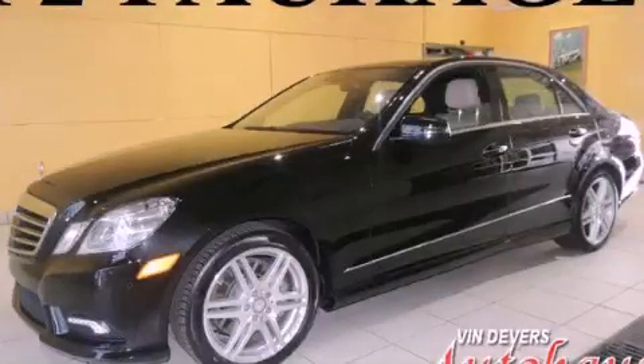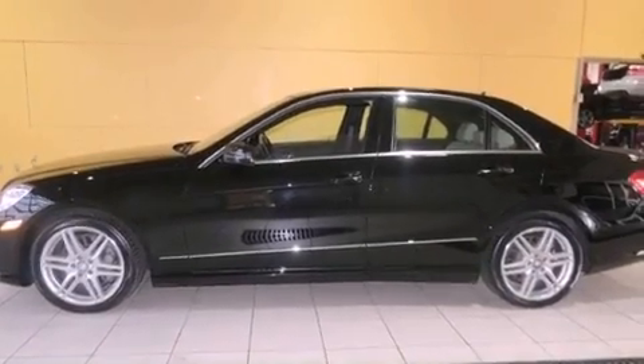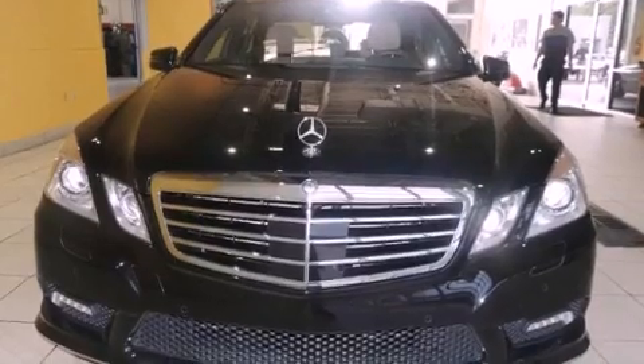This is a 2010 Mercedes-Benz E550, a luxurious package designed with the finest elements in mind. It features a 5.5-liter 8-cylinder engine and an automatic transmission.